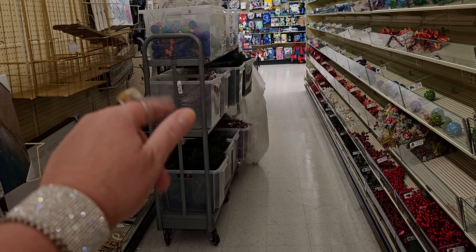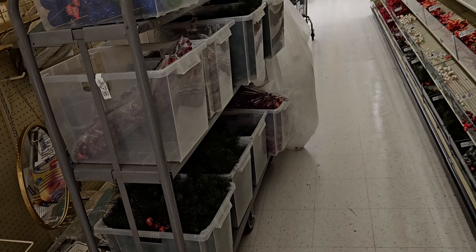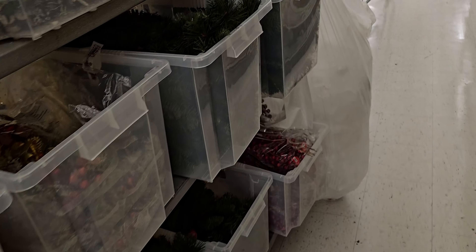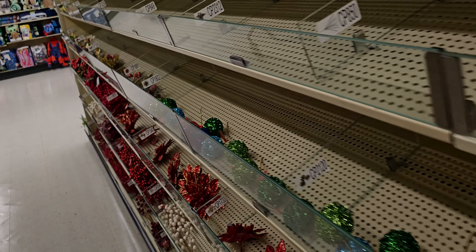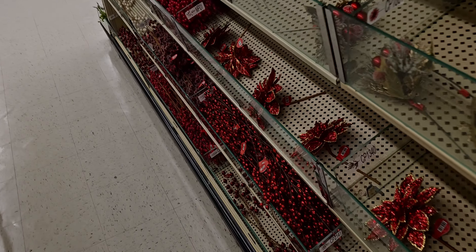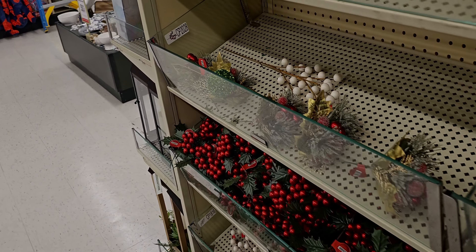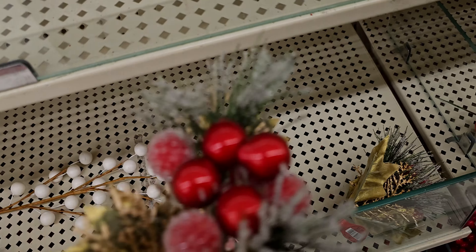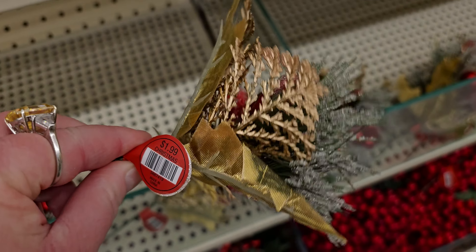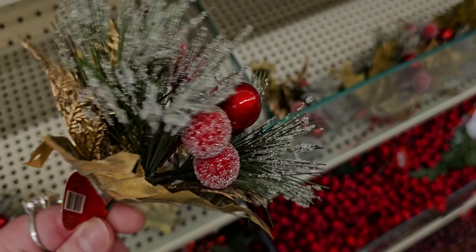Look at this, friends - there's stuff coming out. I'm going to have to come back in a few days because I'm sure this whole aisle will be Christmas. Let's see what else they have - some more like berry picks. I'm going to look around the store and see if I can find more Christmas popping up. This is pretty too - look at this one, it's a dollar 99, look at the gold.